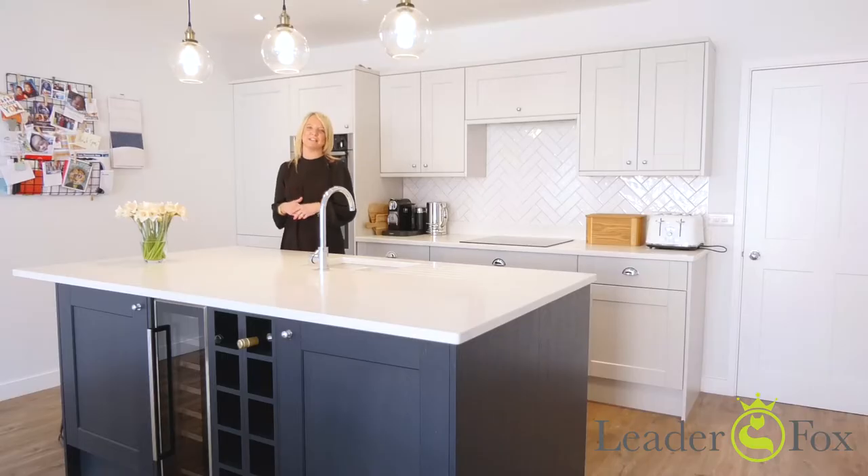If you're looking for a property that you can simply just move straight into then you must come and view this home by calling us now on 01202 721 999.